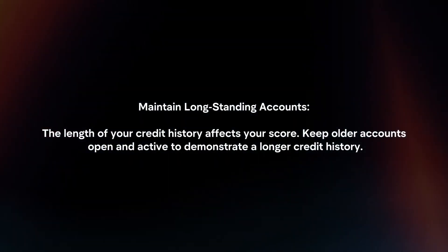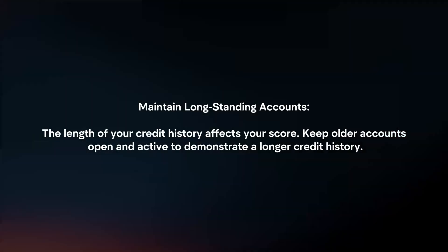Maintain long-standing accounts. The length of your credit history affects your score, so keep older accounts open and active to demonstrate a longer credit history.